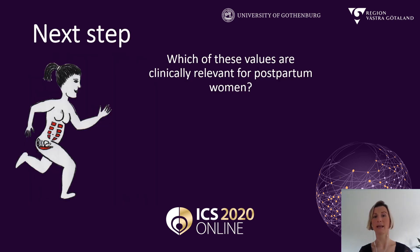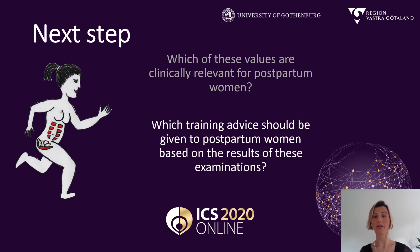So now our next steps. We really need to know which of these values are clinically relevant for postpartum women — which are indicating recovery in the pelvic floor and diastasis recti abdominis, and which are related to problems like urinary incontinence or other pelvic floor disorders. We also need to know which advice we should give to postpartum women based on the results of these assessments, for example regarding exercising. These will be the next steps of my thesis.